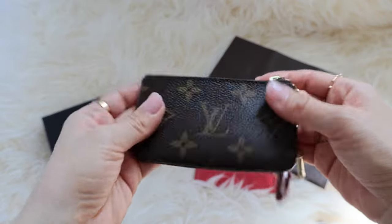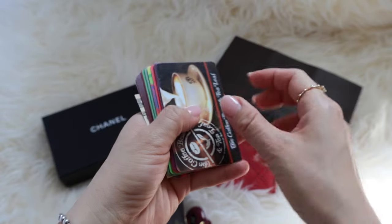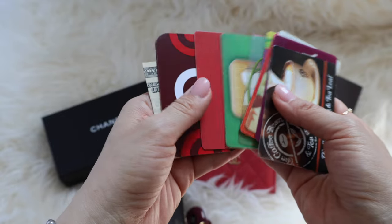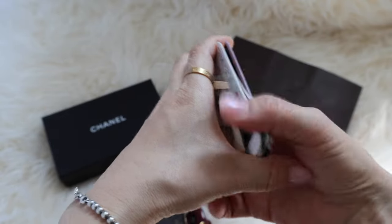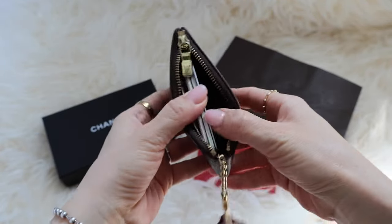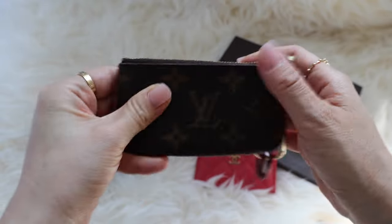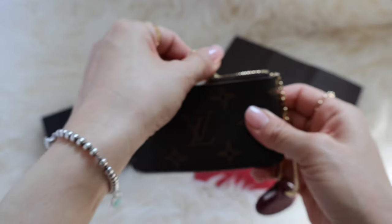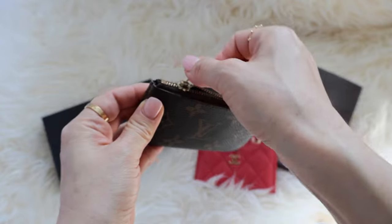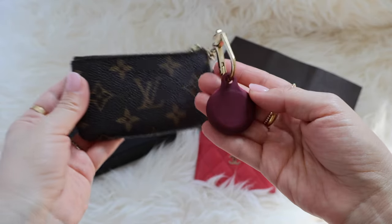As for the number of cards or cash you can hold, the key cles from Louis Vuitton can hold so much. I have these example cards that I never got a chance to use or throw away — there's about 11 cards and some cash and you still have plenty of space. You could probably fit five or six more in there. I love the zipper on the key cles. Louis Vuitton does zippers so well — they're so smooth, and after using this every single day for eight years, it's still just as smooth.